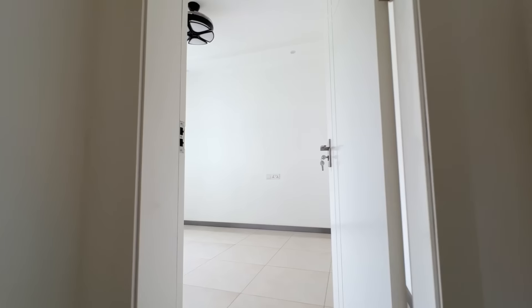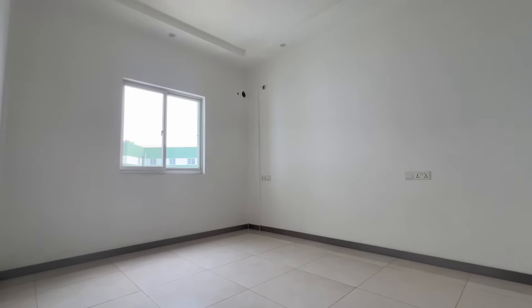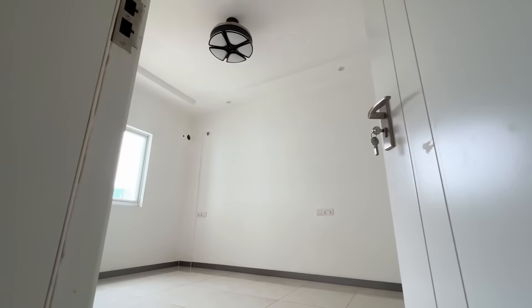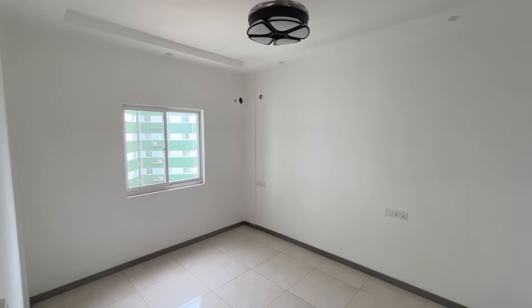Now we're going to the last bedroom of the two-bedroom apartment. Again, this is another spacious bedroom — very decent size. With a queen-sized bed you'd still have enough space for a wardrobe. We're also going to check out another two-bedroom apartment that is furnished, so you can see how it looks with the bed, sofa, and furniture in place.